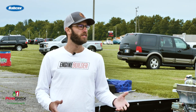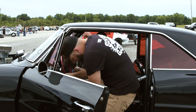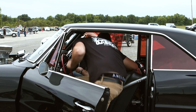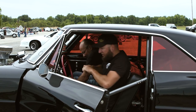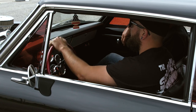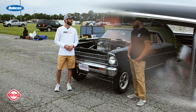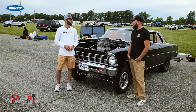Tell the folks what class you're running in this week. Right now I'm running in Gasser B and I'm currently in first place. Both my passes were awesome, back to back — I did a 10.69 and a 10.68. The 60-foot was the same, and with the humidity, I was happy with that.